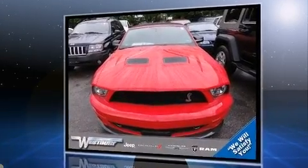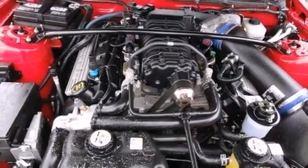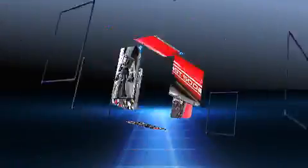Ford made sure to keep road handling and sportiness at the top of its priority list. It features a standard transmission, rear-wheel drive, and a powerful eight-cylinder engine.